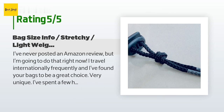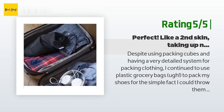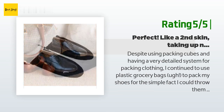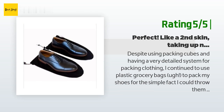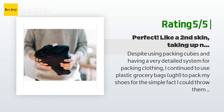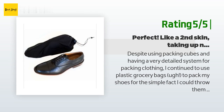Another happy customer said: "Despite using packing cubes and having a very detailed system for packing clothing, I continued to use plastic grocery bags to pack my shoes simply because I could throw them away when done. I searched and found several different types of travel shoe bags, but either they were way too large — taking up too much room in the suitcase, especially the cube style — or they were a stiffer nylon fabric with no stretch, or they were not machine washable."